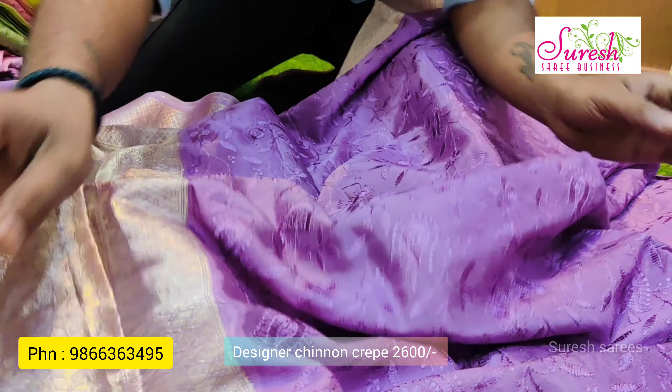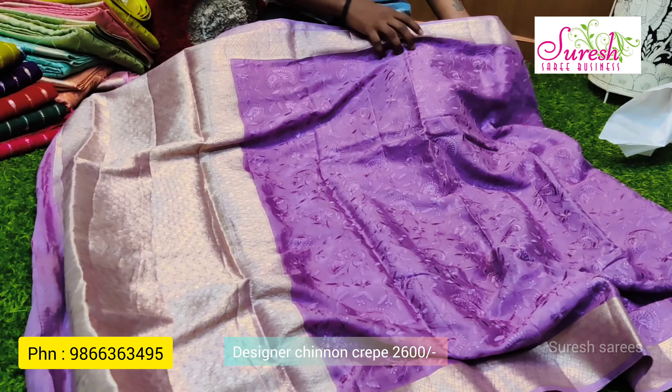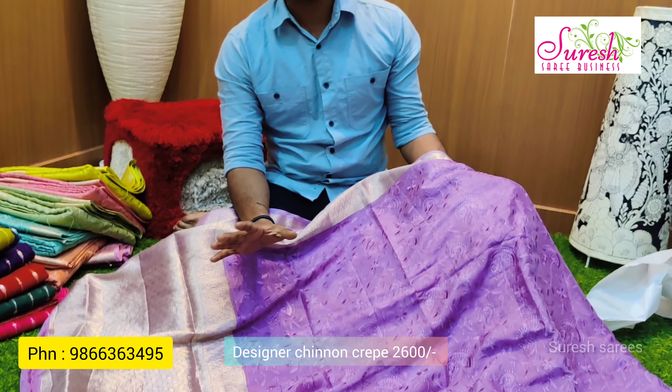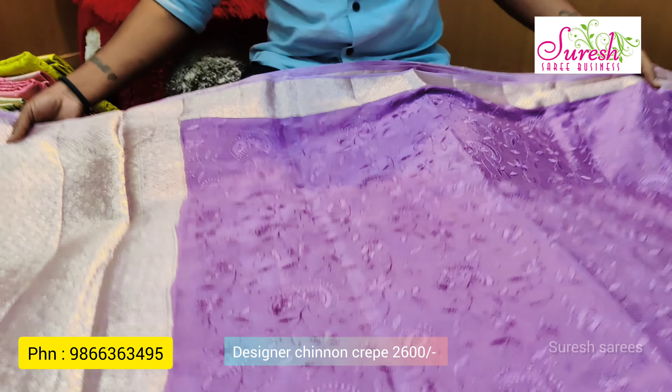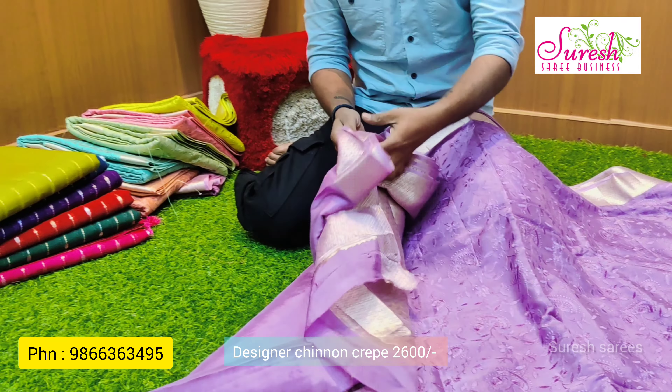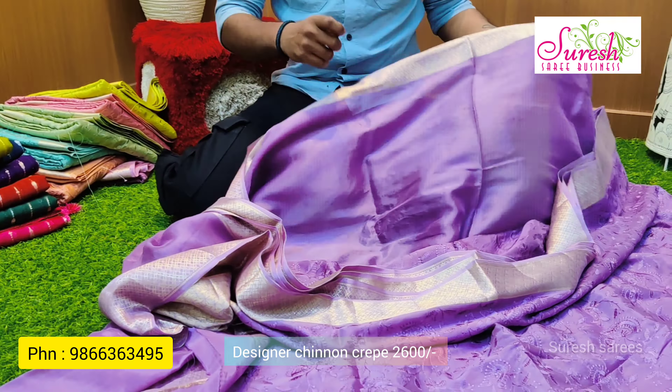It is priced at ₹2600 — a very reasonable price. It has a pure georgette fabric with chicken curry work, also available at ₹6500. It has a great fancy model with chinon crepe also at ₹2600. It comes in a single series with many stripes and a nice contrast color combination.